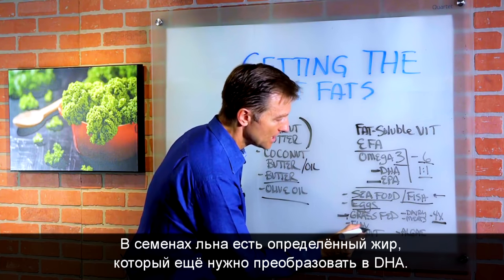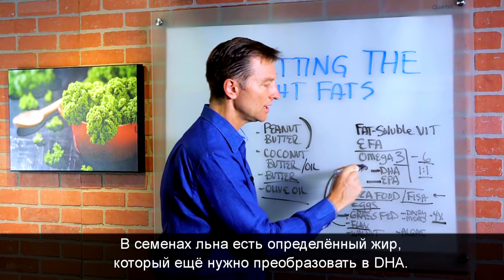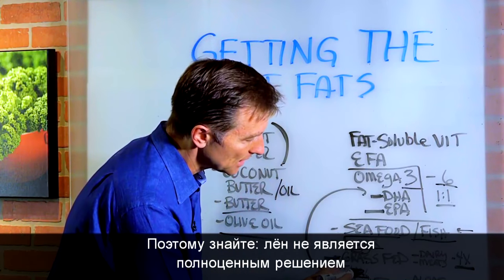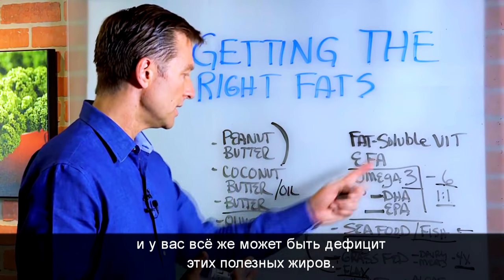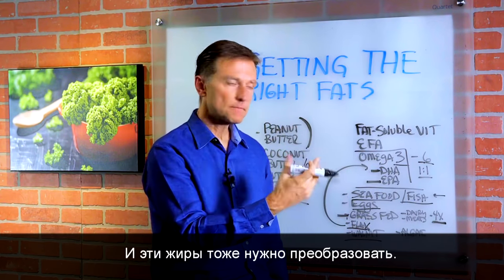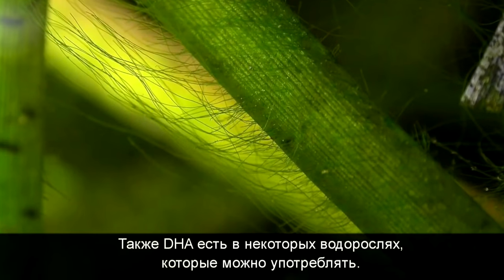Flax has a certain type of fat that has to be converted into DHA, and I don't know how much converts — it's definitely not enough. So just realize that flax is not a complete solution and it might leave you deficient of these healthy fats. Walnuts also contain some omega-3, but some of these fats have to be converted as well. There are certain types of algae you can consume that provide DHA too.